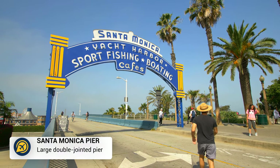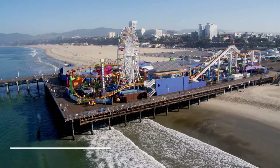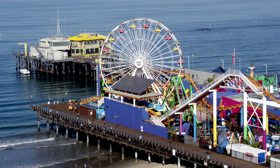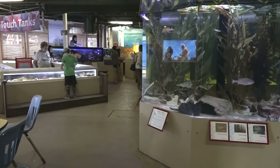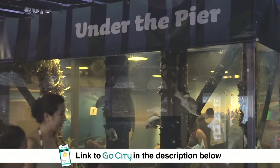West of downtown Los Angeles is the popular Santa Monica Pier, and visiting the pier itself is free. If you do want to jump on the rides, you can get an unlimited wristband or pay for individual rides. Whilst the aquarium is a paid attraction, you could save money on admission by purchasing the Go City Los Angeles Pass.